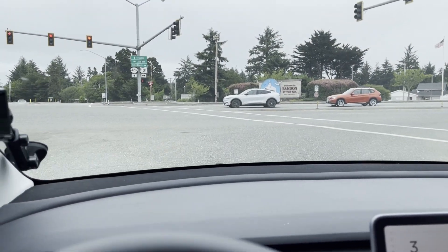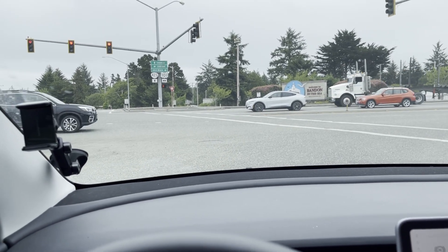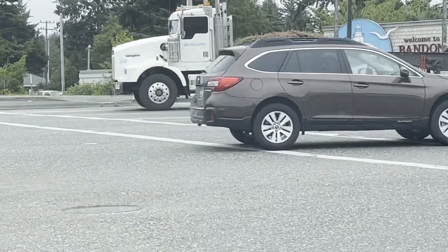Got a Mustang Mach-E here in Bandon — silver. He's not charging where we were charging, but pretty cool to see one out in the wild.